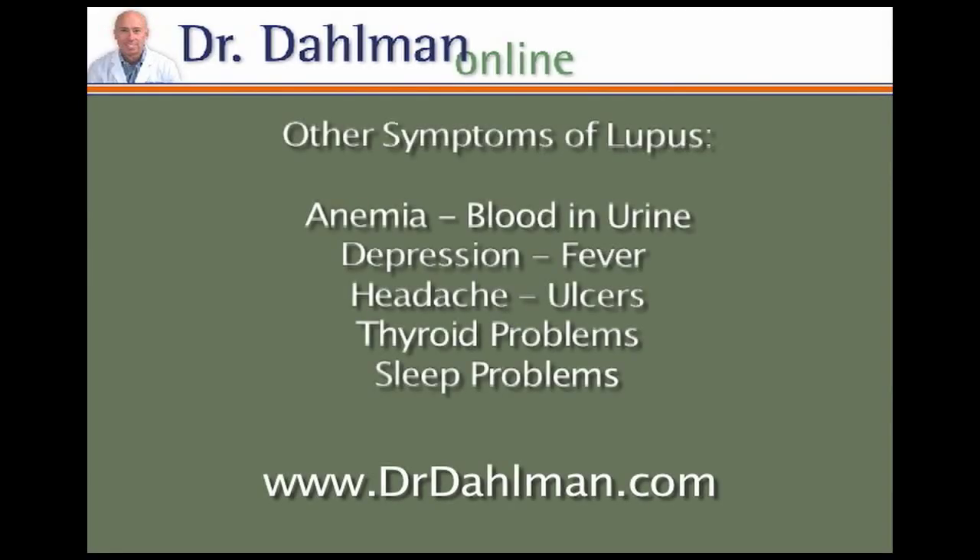If it does reach the kidneys, blood, heart, and lungs, your life could be threatened. There are also a number of other nagging symptoms such as anemia, blood in your urine, depression, fever, headache, thyroid problems, sleep problems, and ulcers.